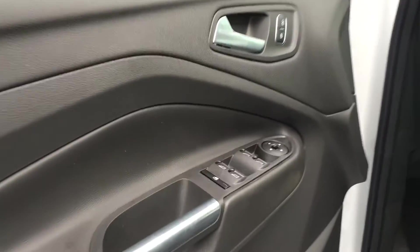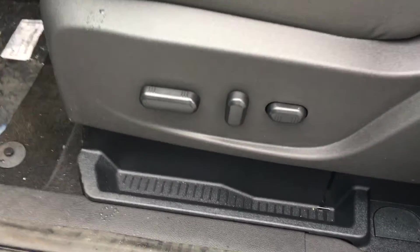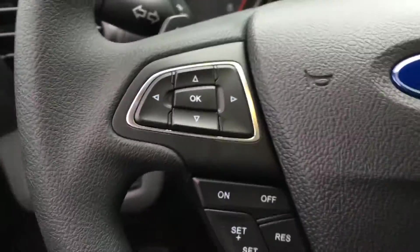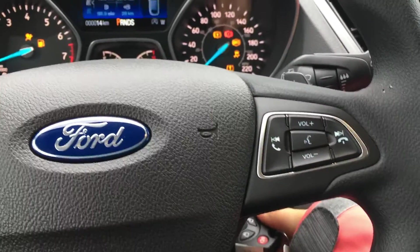Door storage, power windows, mirrors, and locks. Power adjustable driver's seat with lumbar support. Beside the steering wheel, you have the lighting controls as well as the trunk release. On the face of the steering wheel, you have dash controls and cruise control, sync voice activated system, and media controls.